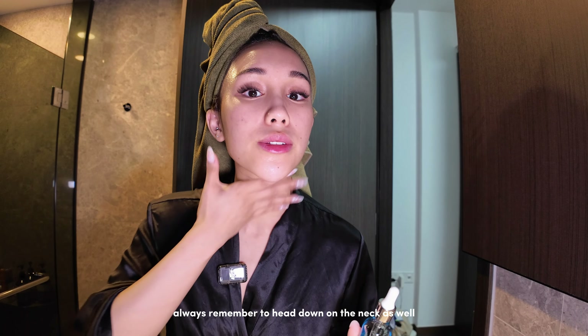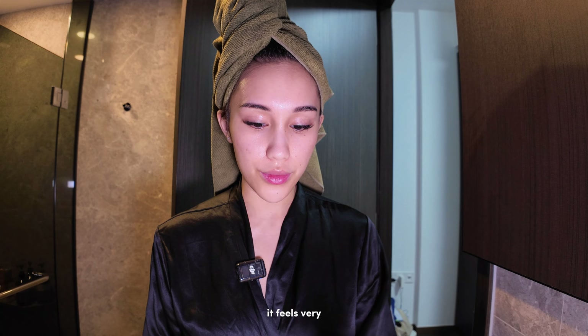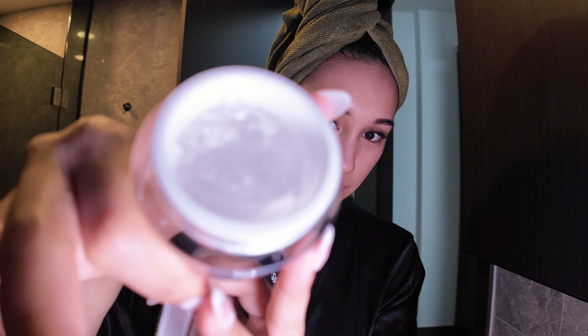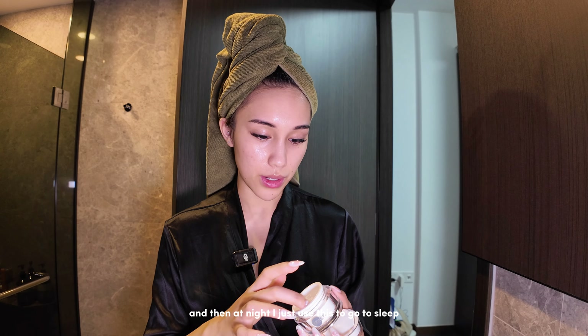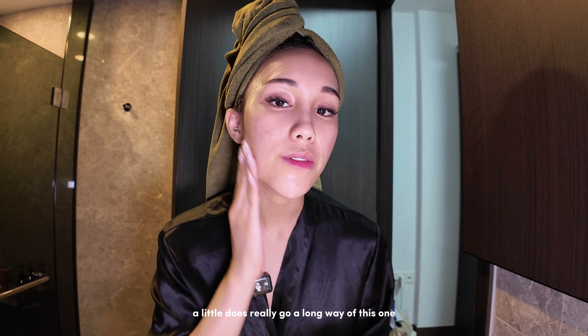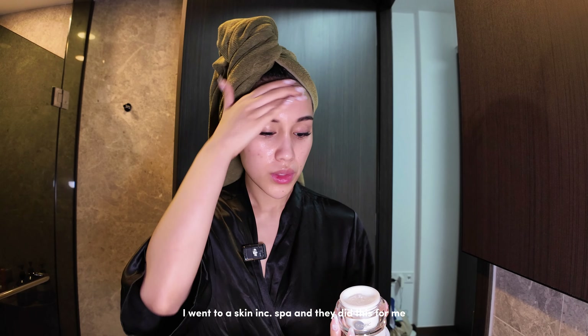Always remember to go down on the neck as well — I don't really want wrinkles, or neck lines, though I have neck lines; it's genetics. Then I go in with the Skin Ink Pure Deep Sea Hydrating Mask — this one is a sleeping mask but it feels very light and I love it. I use moisturizer during the day and at night I just use this to go to sleep. I just use my nail scoop — a little dab really goes a long way. I went to a Skin Ink spa and they told me to leave it on as a moisturizer, and I always wake up the next day with very hydrated skin.